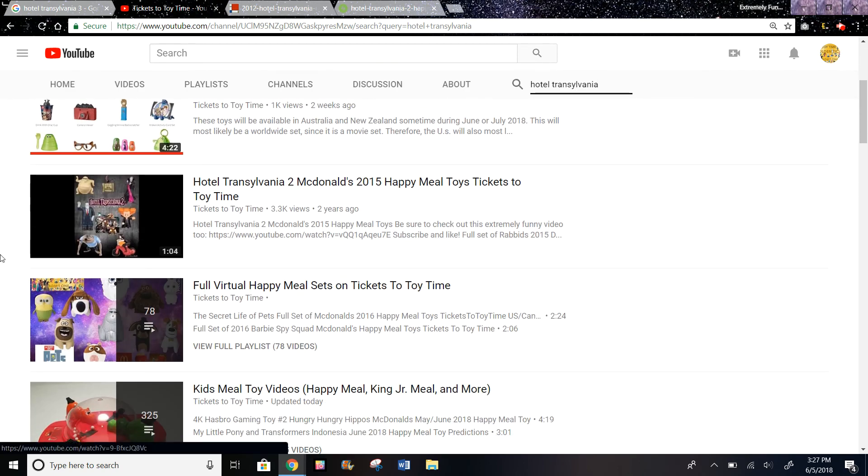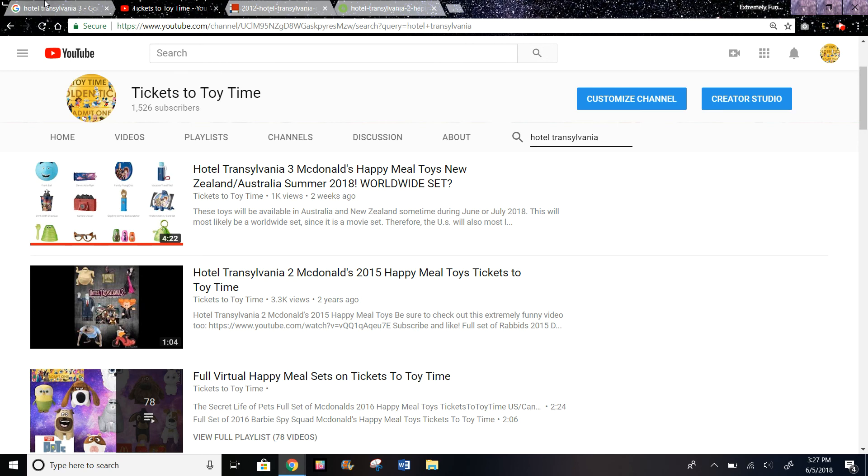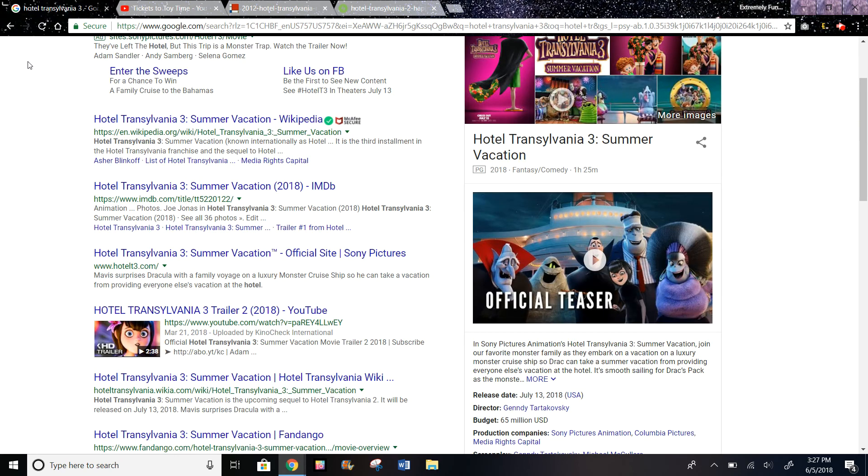I also made a video for the Hotel Transylvania 2 toys back when it was released. This movie releases July 13th, so if McDonald's has Incredibles 2 for a month, it would make sense that they would get this after.